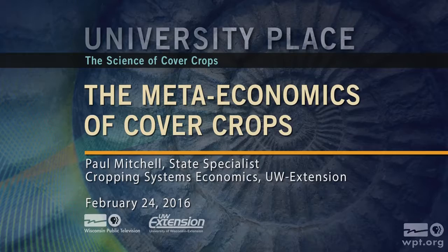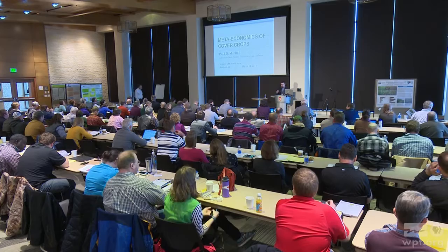Our next speaker is Dr. Paul Mitchell. He's an associate professor in the Department of Agricultural and Applied Economics. He's going to talk about meta-economics of cover crops, and he's told me that this will be the best economics talk you'll hear all week. So please help me welcome Paul Mitchell.